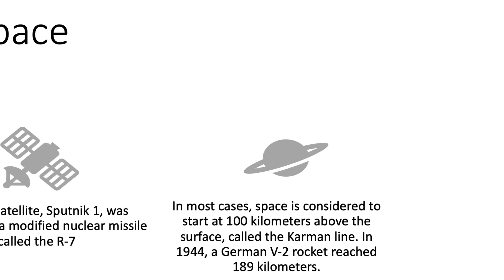The V2 rockets made by Germany in World War II were the first true guided missiles, which were mainly used to attack Great Britain.